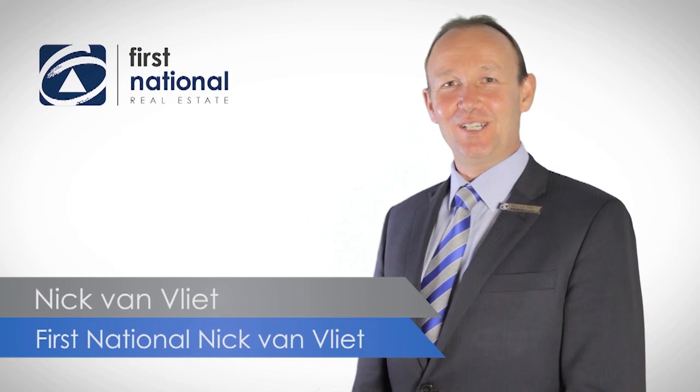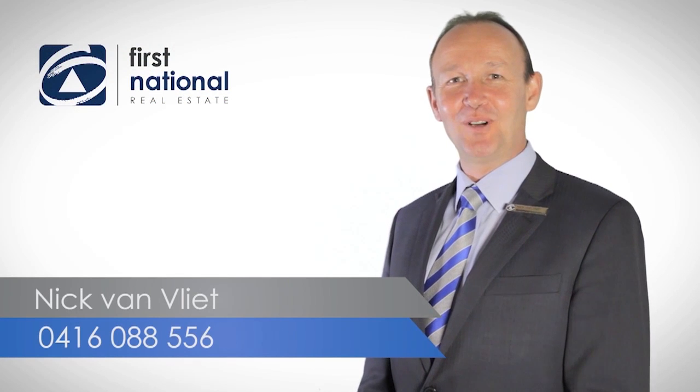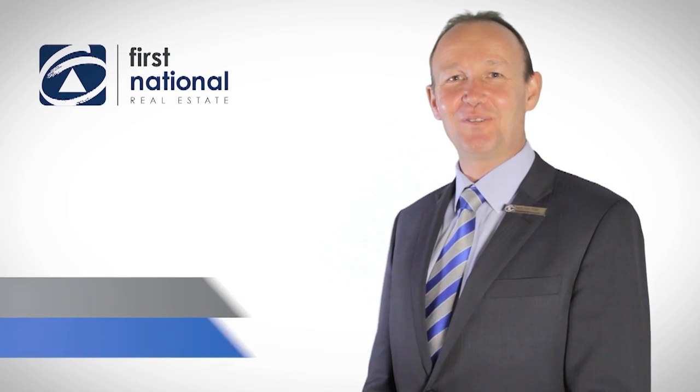Thank you for watching the video. For more information please give me a call on 0416 088 556. I look forward to hearing from you soon.